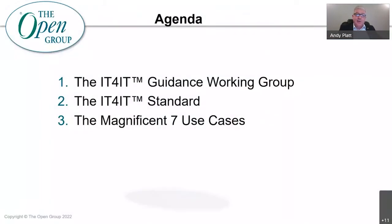So what we intend to cover today is an explanation of what the guidance working group is and what our responsibilities are, and a plea for anybody who wants to join us and help us. A very brief introduction to the IT for IT standard, particularly version 3, and then Jan is going to do the bulk of it, looking at the Magnificent Seven use cases.